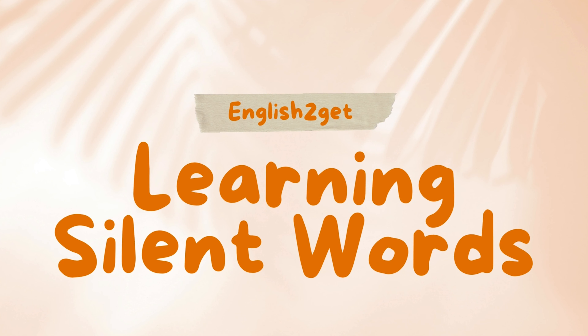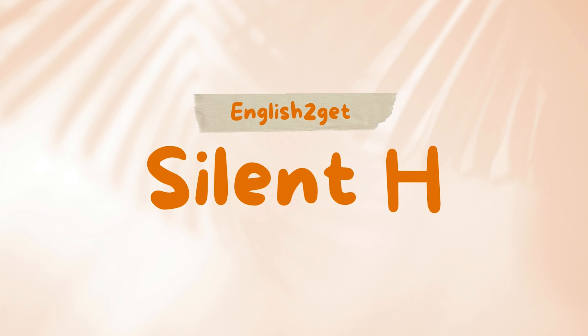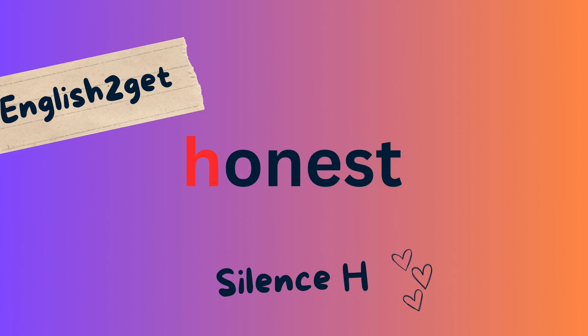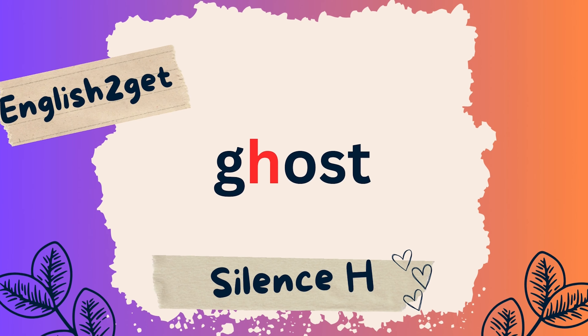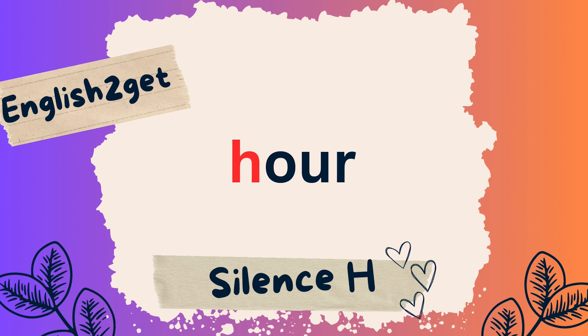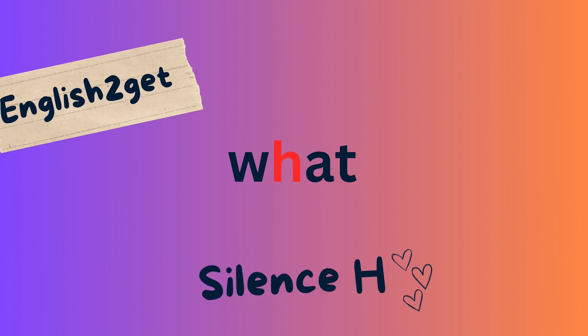Learning silent words. Silent H: Honest, Ghost, Air, Hour, What, Weather.